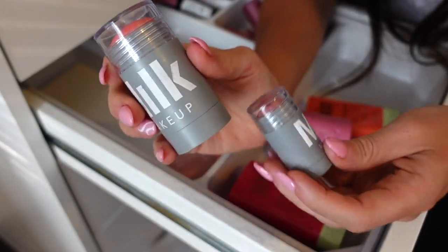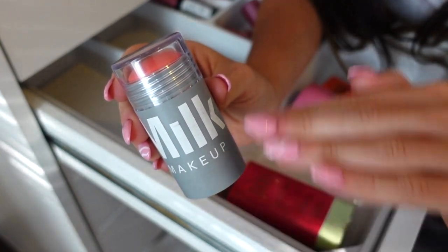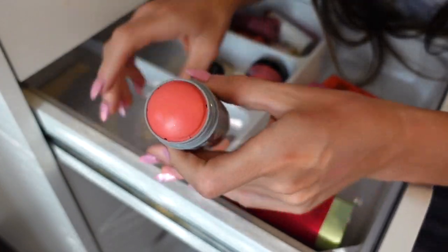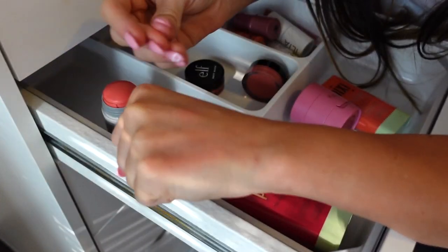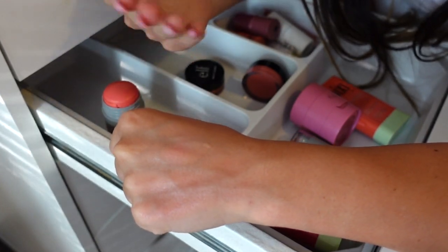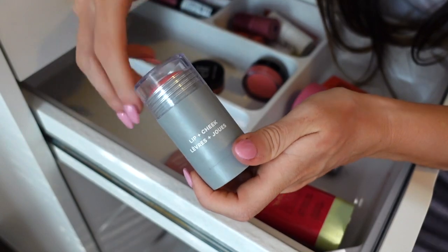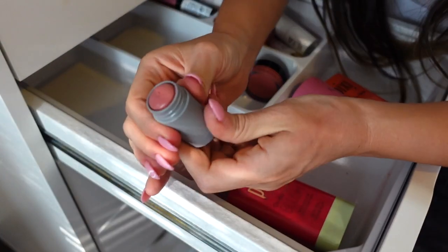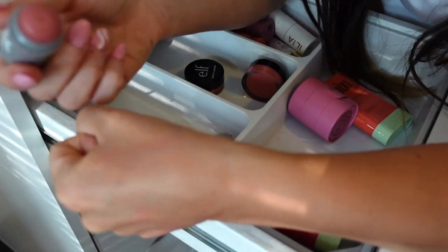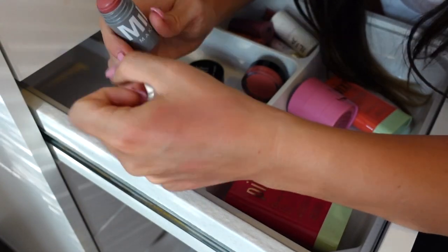Next I have two blushes from Milk Makeup. The luminous formula in Perk — do not spend your money on this. Barely any pigmentation, doesn't last at all, and it basically feels like an extra oily layer on your skin. Does nothing — declutter. I also have the matte formula in Work, which is much better. I do like this color — it's more mauve-toned. But it also almost blends out to nothing. I'm not really feeling either of these, so I'm going to declutter both of the Milk Makeup cream blushes.